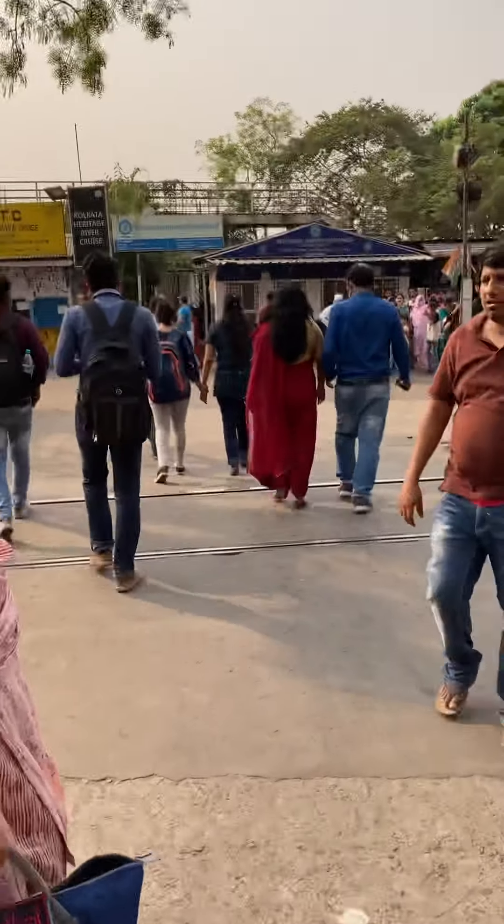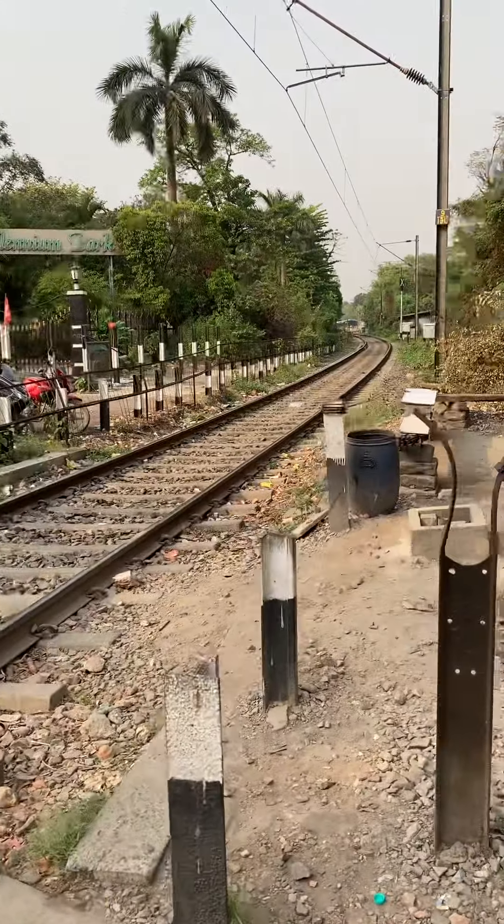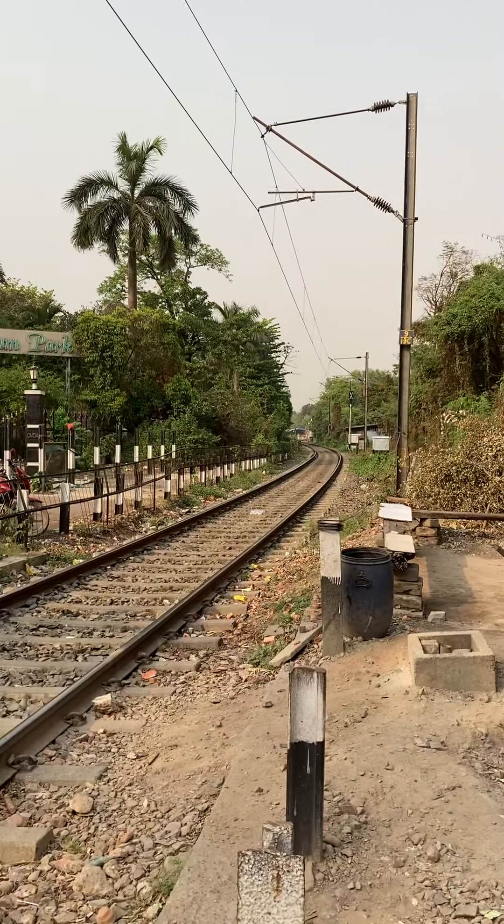This is the red line of Chokro Rail. This is the station.